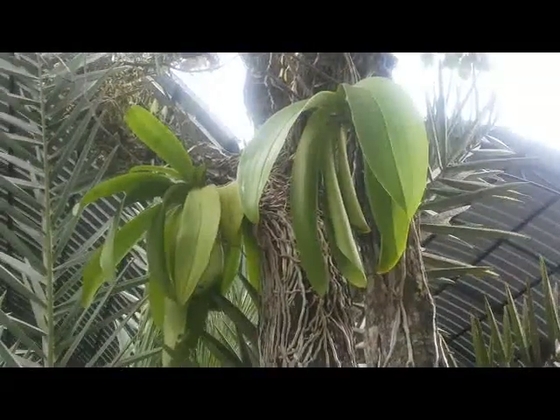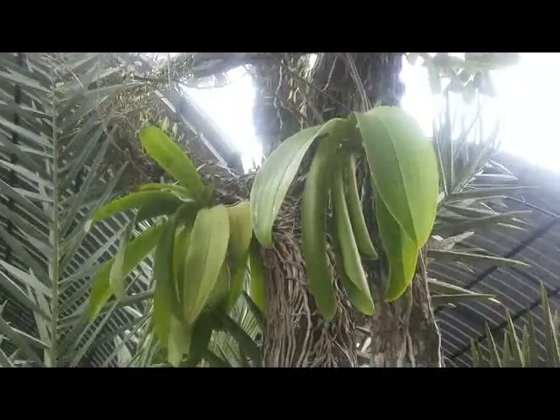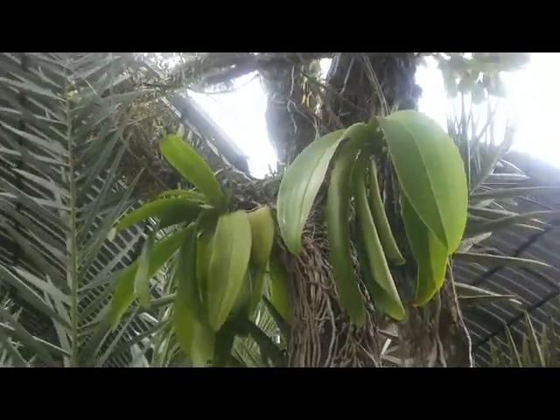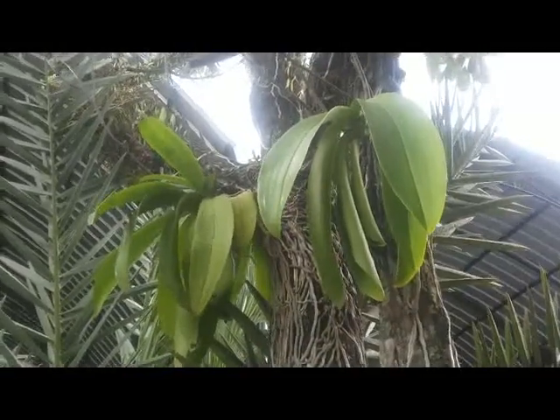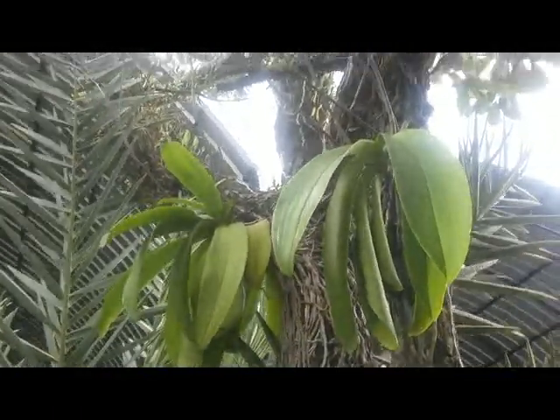Hello everyone, orchid lovers. I am now in the public area, and I saw two Phalaenopsis amabilis attached to a tree.